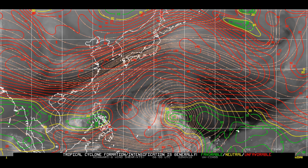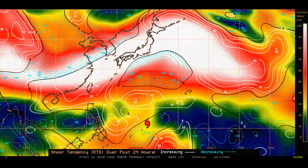Looking at the wind shear analysis — the red is unfavorable, green is favorable, yellow is neutral — one notes the lack of area in the blue and green for the typhoon.